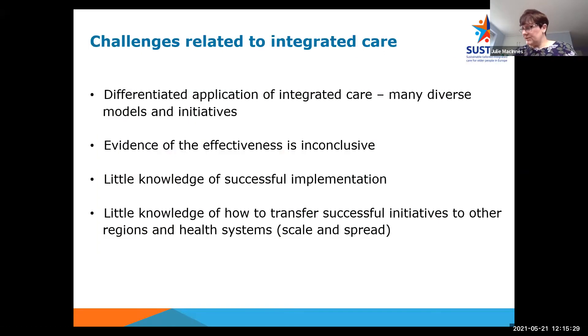Integrated care is not without significant challenges. Although integrated care is being rolled out and many of the infrastructures are in place in many areas, there are still improvements needed to the services being delivered. There are many diverse models and initiatives of integrated care. The evidence of effectiveness can be inconclusive. There is little knowledge of successful implementation, and little knowledge on how to transfer successful initiatives to other regions and health systems — what we might call scale and spread.